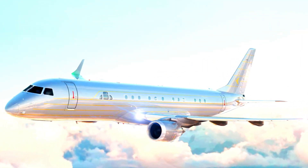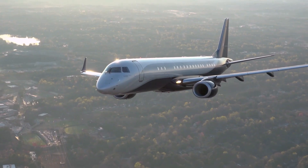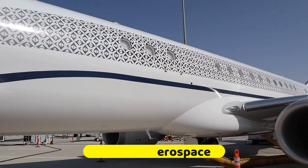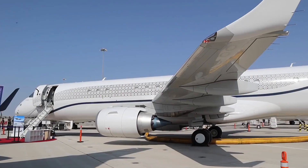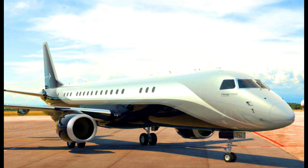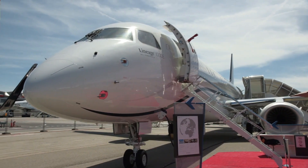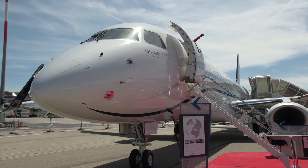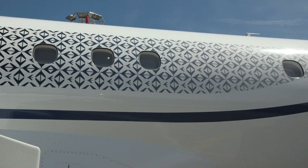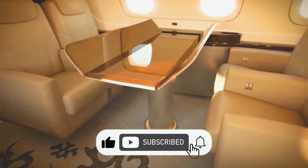This amazing Embraer Lineage 1000E private jet was developed by the Brazilian aircraft manufacturer Embraer Aerospace. The Embraer Lineage 1000E was officially unveiled in October 2013. As the name suggests, the Embraer Lineage 1000E is an improved version of the Embraer Lineage 1000 jet, which was certified in 2008, and comes with advanced features which differentiate it from its previous model.